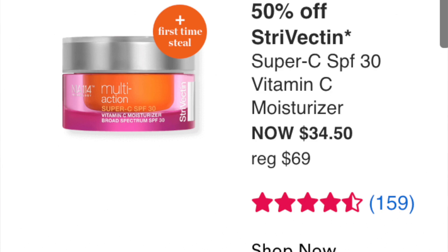The Strivectin Super C SPF 30 Vitamin C Moisturizer at $34.50 — this I think is excellent because you get both moisturizer and SPF in one product. Strivectin vitamin C is a really excellent product. I was supposed to get it in PR but never did. If you're in the market for a moisturizer, pick this up.